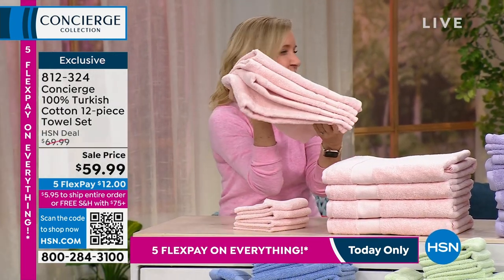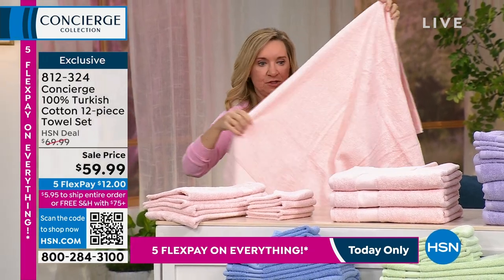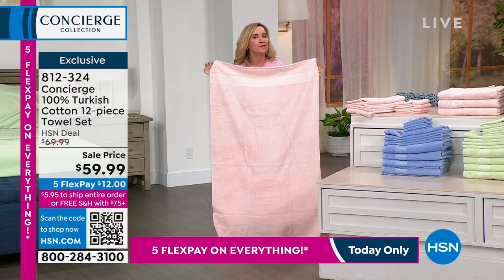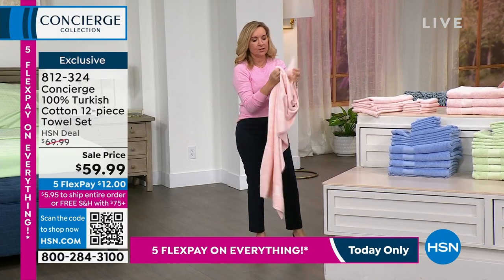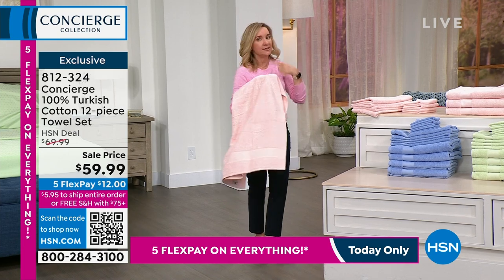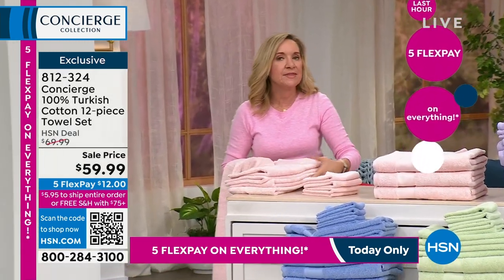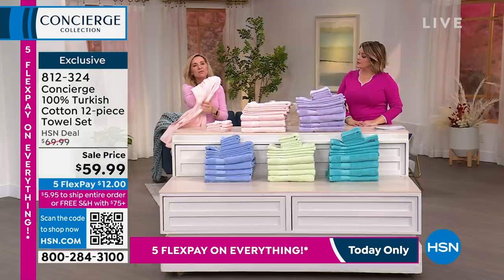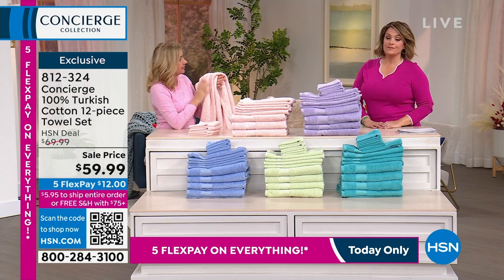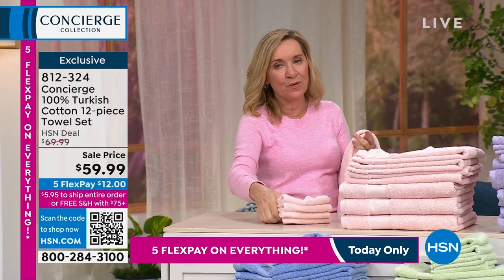The bath towels are 30 by 54 — the standard is 27 by 52 — so they're longer and wider. Turkish cotton is a long staple cotton, making it super absorbent, silky soft against your skin, super durable, and quick drying. If your current towels just push water around rather than absorbing it, that's from using fabric softener, which coats the fibers and kills absorbency. This is a great time to invest in a full set.